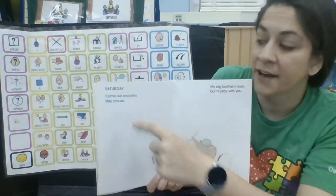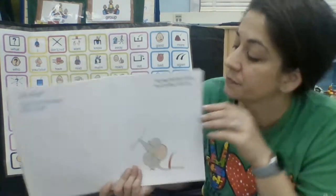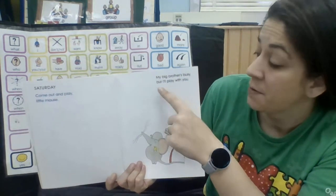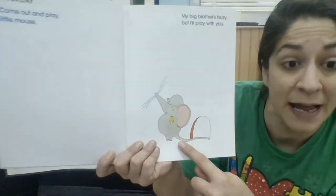Saturday. Come out and play, little mouse. My big brother's busy, but I'll play with you. Look — the little brother's gonna play with the mouse.